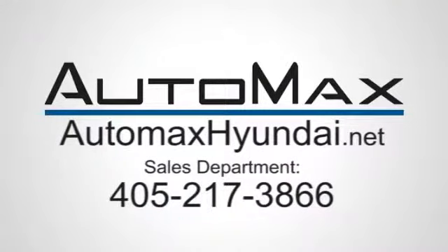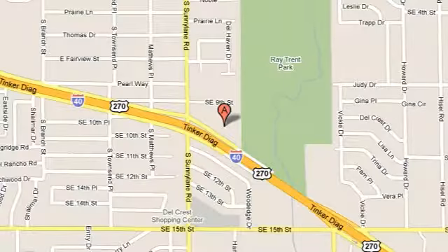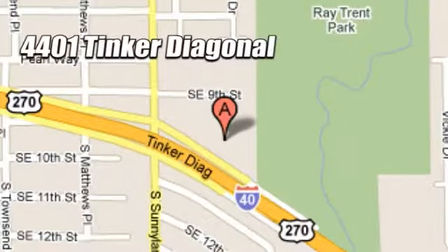We work hard to serve our customers and to cultivate long lasting relationships. Visit AutoMax Hyundai Dell City today at 4401 Tinker Diagonal in Dell City, Oklahoma.